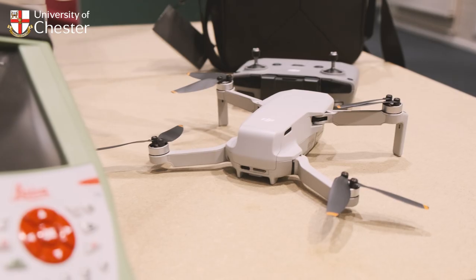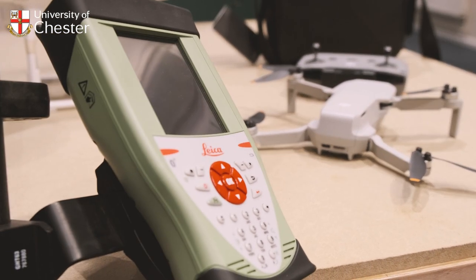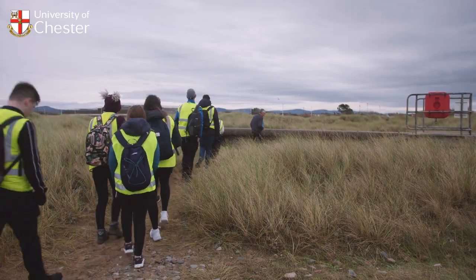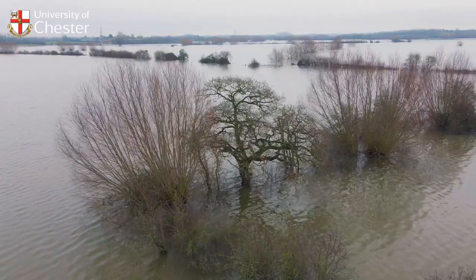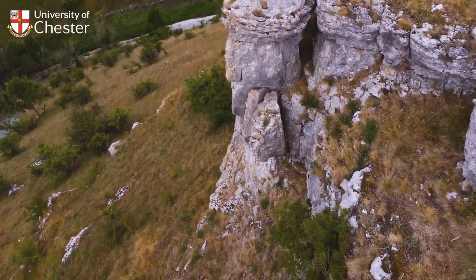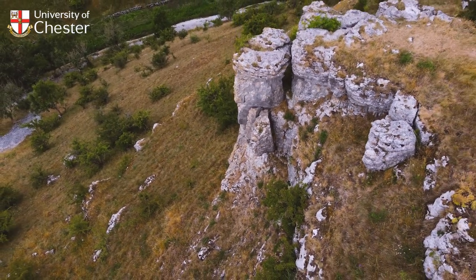I've really enjoyed the geomatic information systems element of the module, which looks at using technology to analyze and solve problems in the workplace. During second year I went to the North Wales coast to look at flood vulnerability and flood risks, and how we can make people along the coastline safer. Later in the year I also went to the Peak Districts, where we looked at landslides that have occurred there.